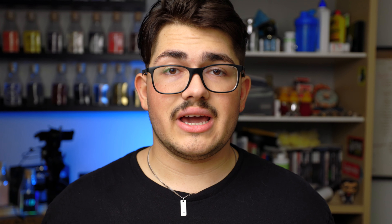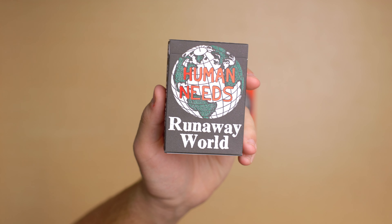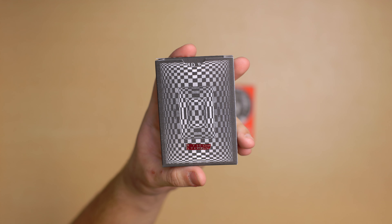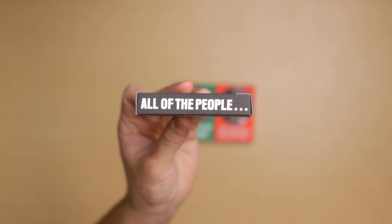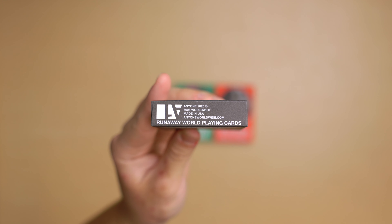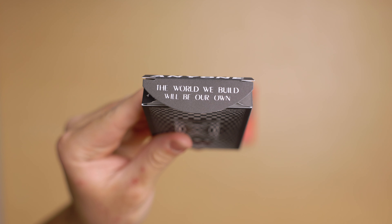Unfortunately, all three of these decks are exactly the same inside, so I will show all three tuck cases but review the deck once. The regular tuck case has a very small embossing and red foiling. The front has a globe with the words 'Human Needs' in red foiling and 'Runaway World' underneath. The back of the tuck is actually the back design, with B. Tom Stevenson's signature at the bottom surrounded by red foiling. The left side says 'all of the time,' the right side says 'all of the people,' and the bottom has the standard Anyone Worldwide branding, except the N1 logo is upside down. The top says 'Anyone,' and the tuck flap reads 'the world we build will be our own.'